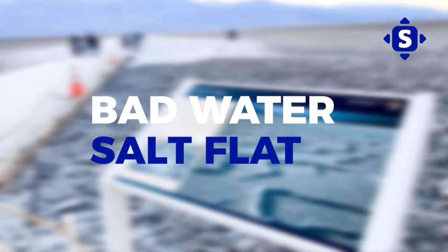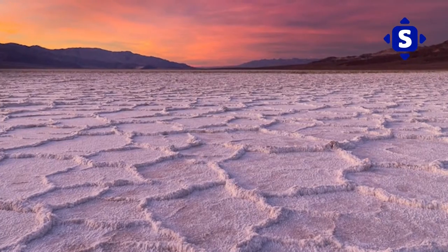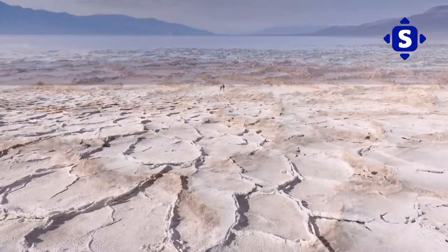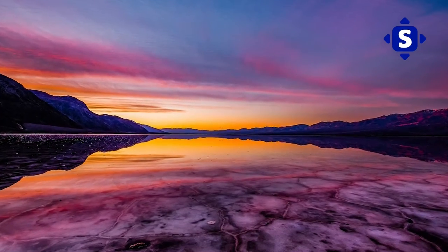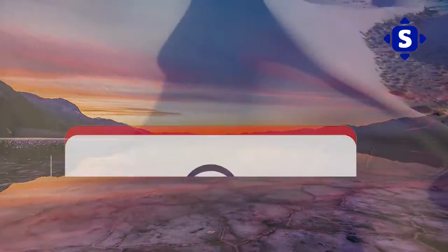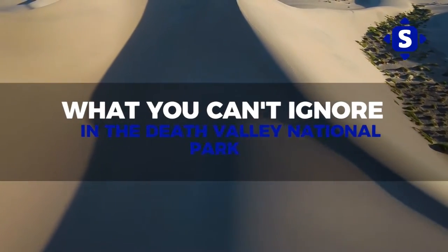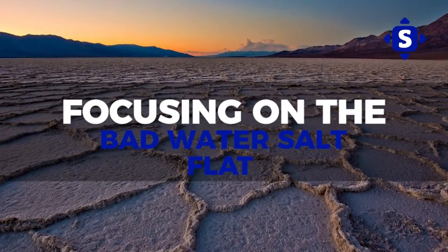Bad Water Salt Flats – What You Can't Ignore in the Death Valley National Park. Beyond its immediately picturesque and overwhelming presentation, the Bad Water Salt Flats has more to offer, and its mysterious reputation is only the beginning. Today's video will discuss what you can't ignore in the Death Valley National Park, focusing on the Bad Water Salt Flats.